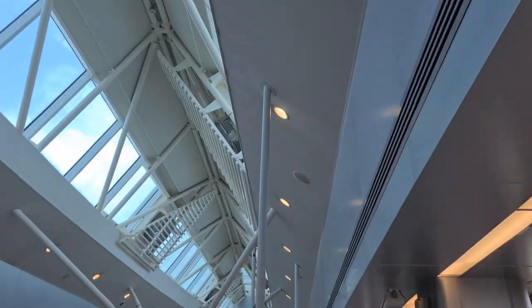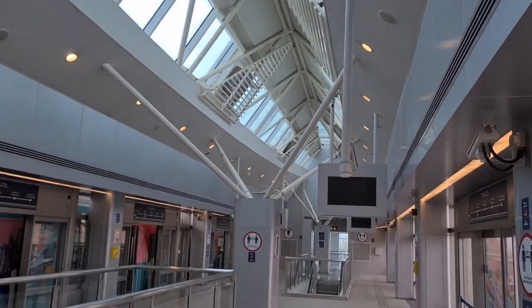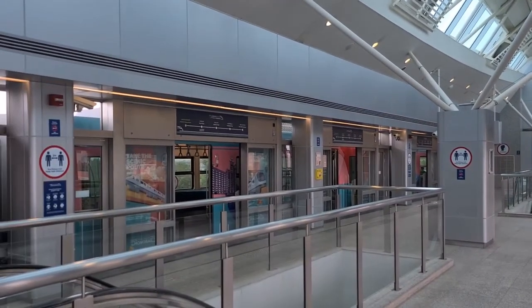So this is the station where we ended up. It's a big station.